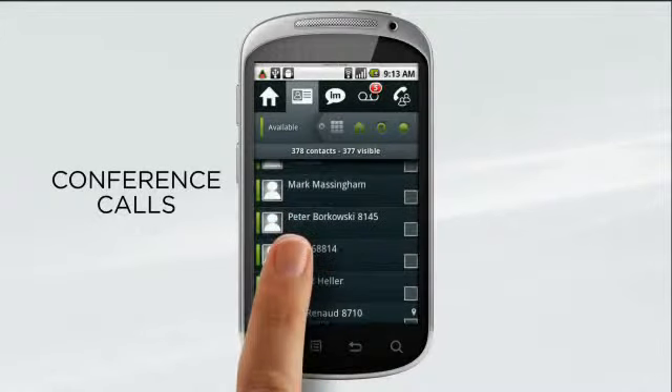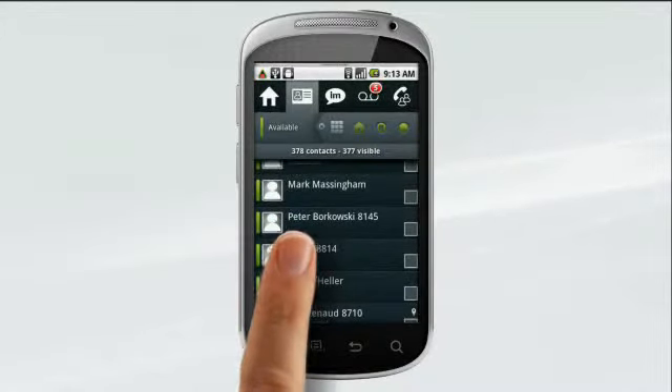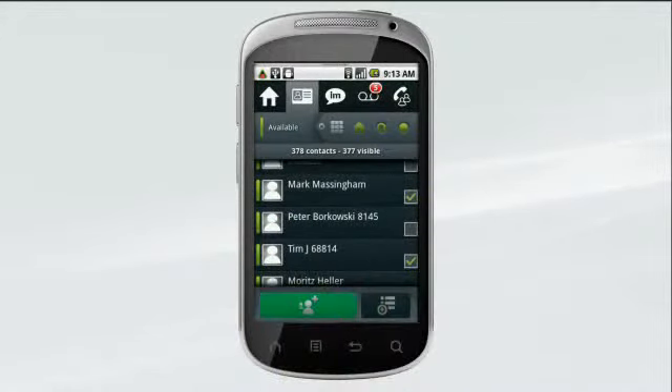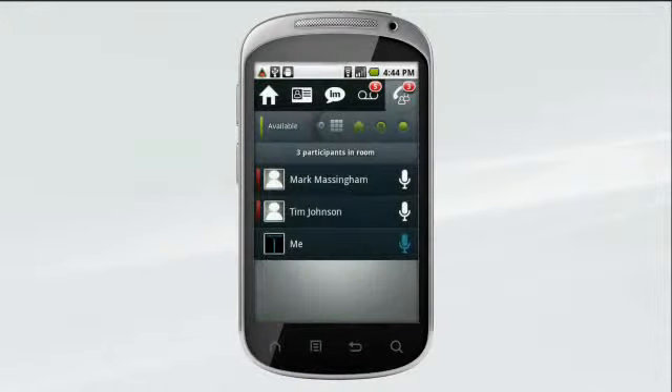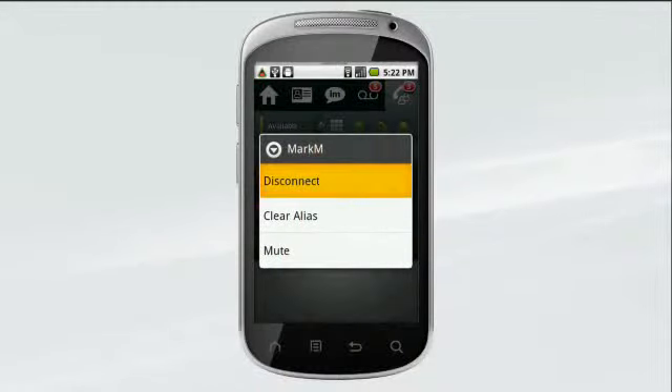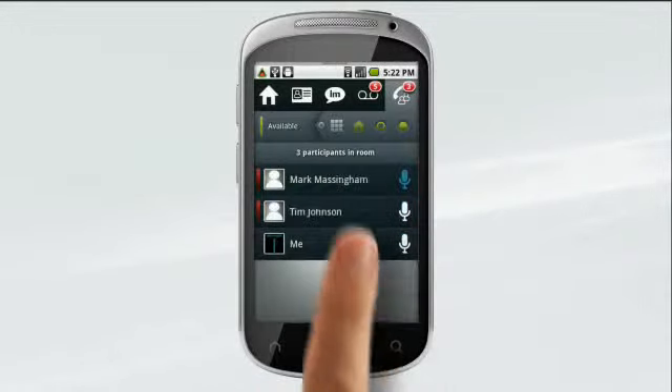To set up a conference call, scroll through the directory list, select the participants, click conference, and you're on your way. During the conference you're in complete control — disconnect a caller who's only needed for part of the call, or mute a caller.